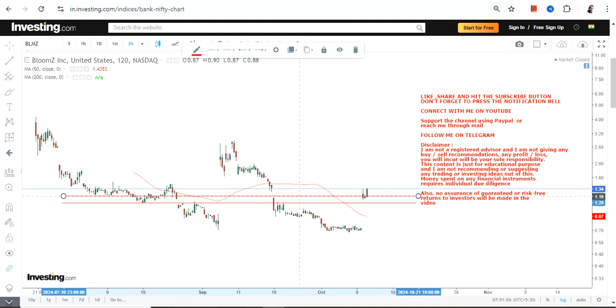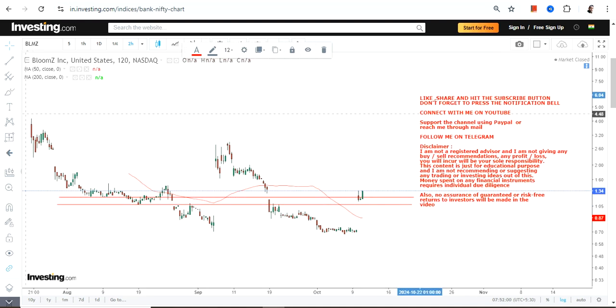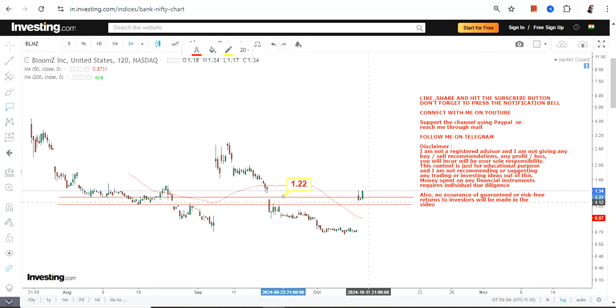What is happening right now? There is a price up move, or an upswing, which is going on right now, and the stock has just closed above some very crucial levels which were your previous support — I'm talking about $1 and $1.22.